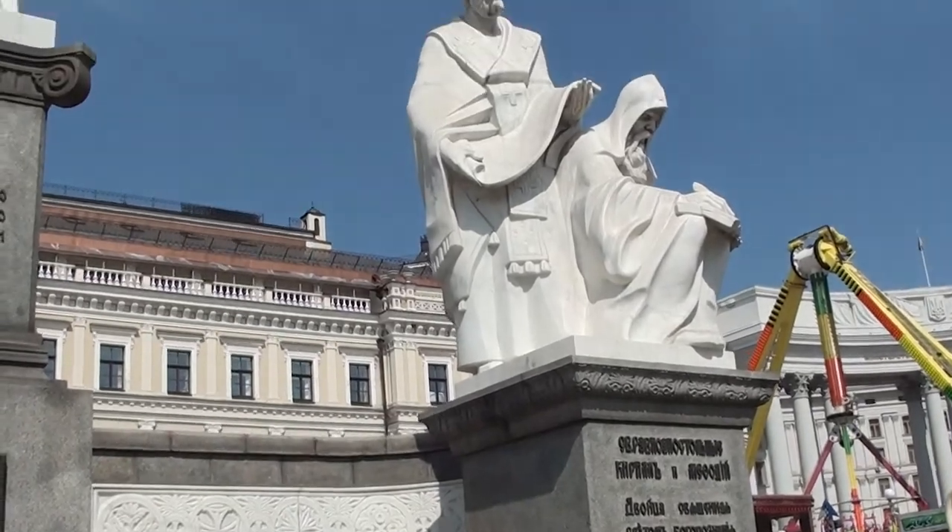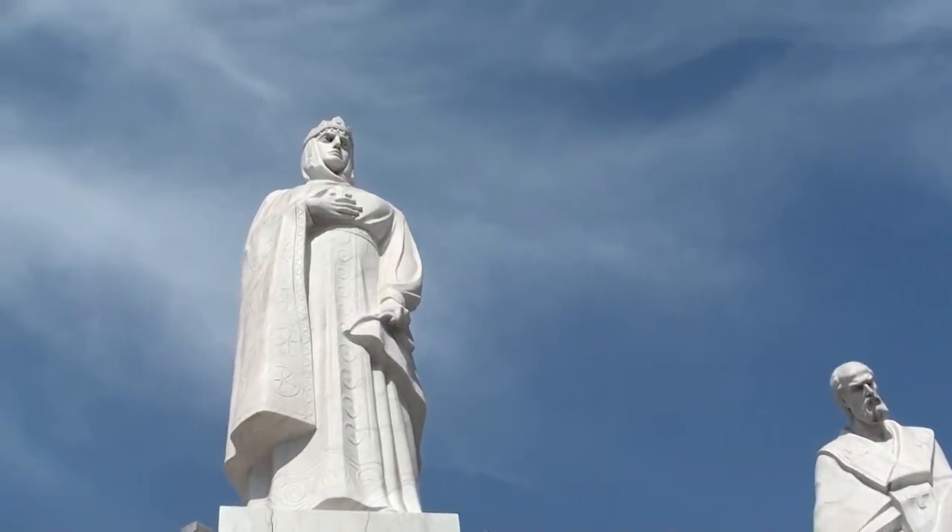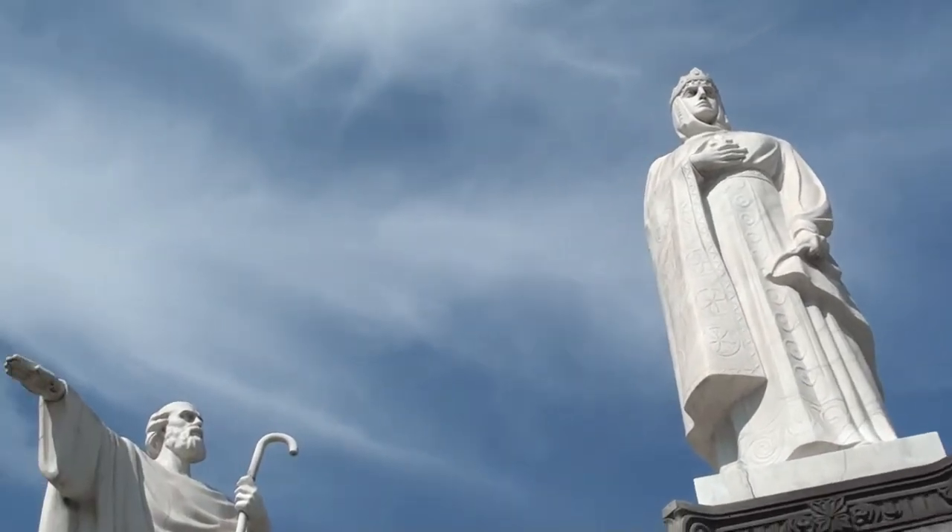And of course we will have the possibility to learn some basic facts about the monument to Princess Olga, Kirill and Methodius, and Apostle Andrew.